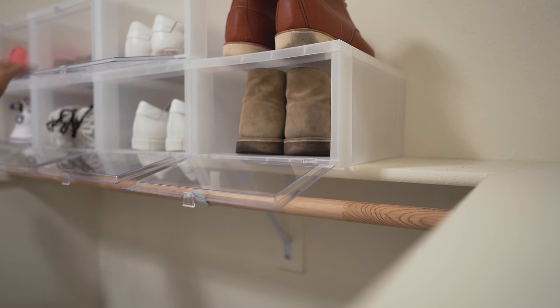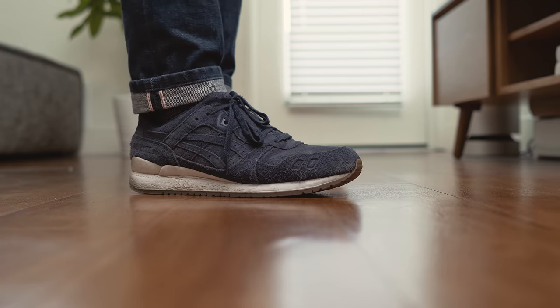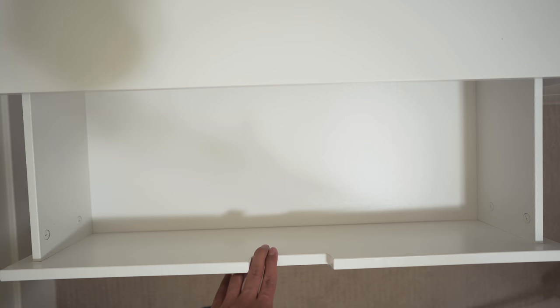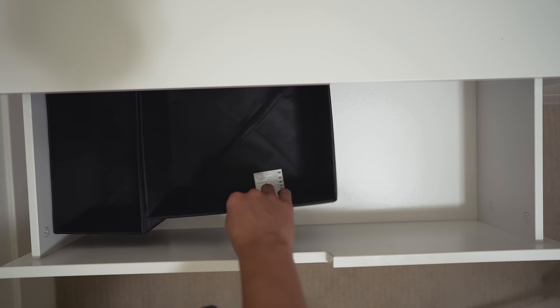I also keep a pair of trainers by the door for quick errands, and I also have a pair of weightlifting shoes that I keep in my gym bag. In my closet I have a set of drawers that my fiancée and I share — I occupy the two drawers to the left.